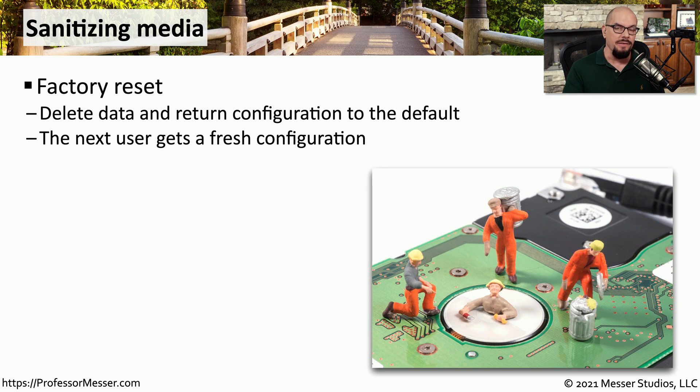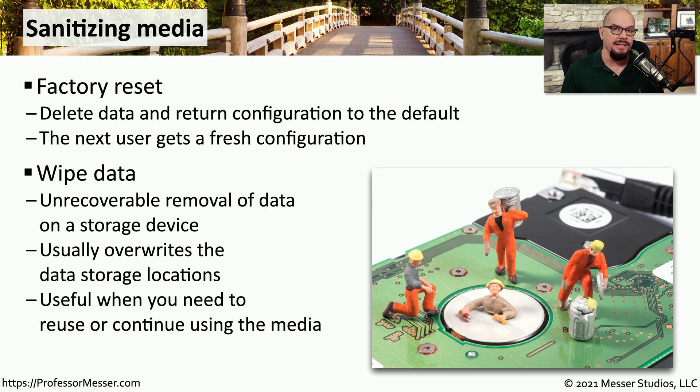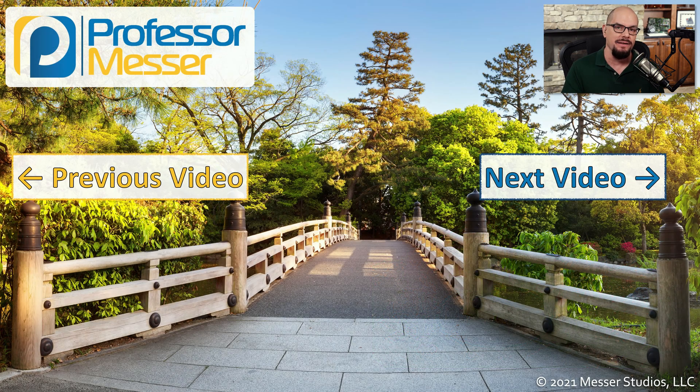If you're working with a piece of infrastructure equipment like a switch, a router, or a firewall, there's usually an option to perform a factory reset, which will delete all of your personal information, your logs, any encryption keys, and anything else that may be configured in that device. The next person who turns that device on will find that it is exactly the same as if it came from the factory, and none of your personal information will be saved on the device. If this is a hard drive or an SSD, you might want to consider using a wipe data function. You can usually do this by files, or you can wipe everything that's on the storage device so that no one can gain access to any of that data.